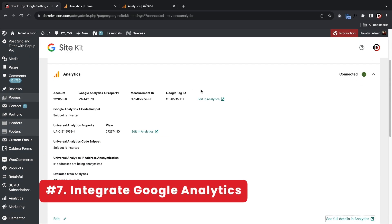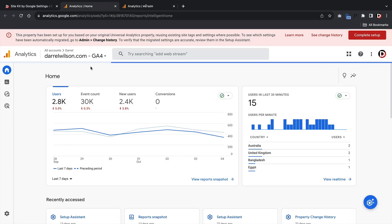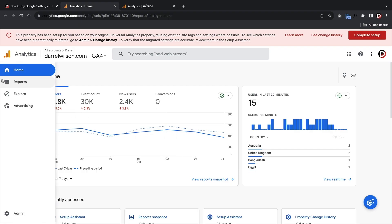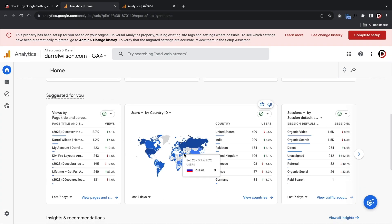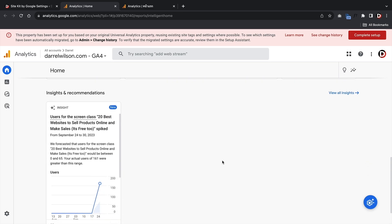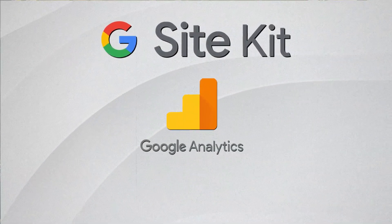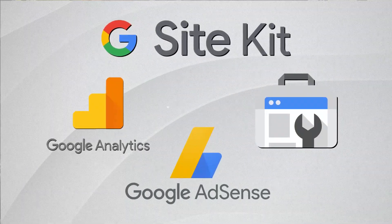Next, integrate Google Analytics within your WordPress dashboard using a plugin like the Google Site Kit plugin. This way, you can see all the important metrics like traffic coming to your website and how many impressions you are receiving in the Google search results. The Google Site Kit plugin also lets you integrate Google Search Console and even Google AdSense directly from your WordPress dashboard. I personally use it on my website and it has worked wonders.